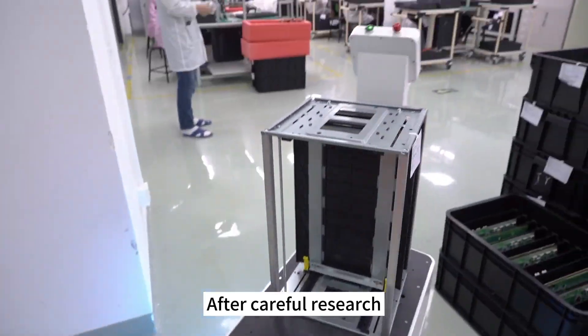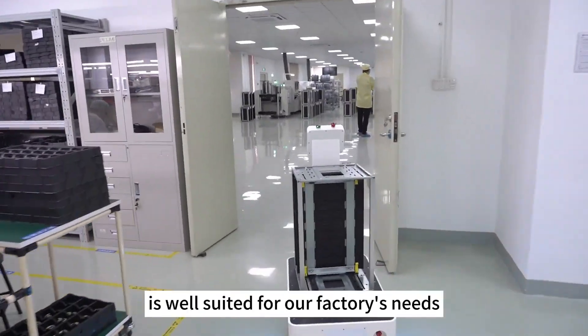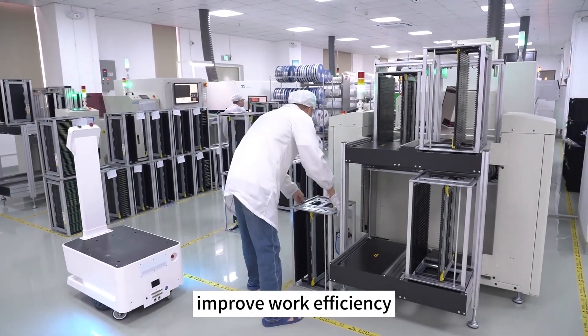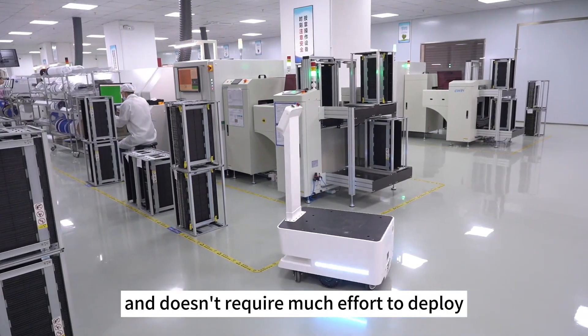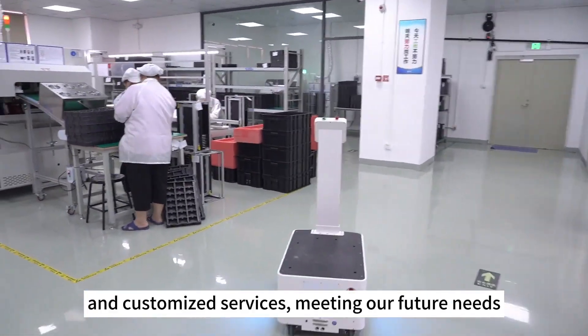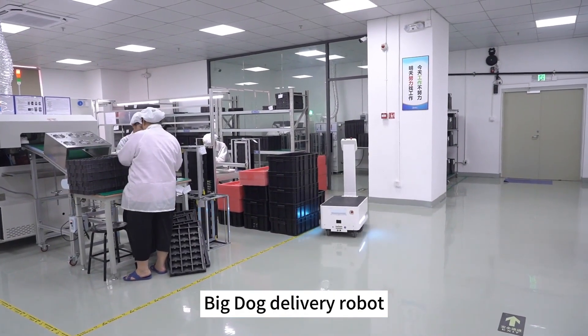After careful research, I found that the delivery robot is well-suited for our factory's needs. It can help us save labor costs, improve work efficiency, and doesn't require much effort to deploy. More importantly, it supports secondary development and customized services, meeting our future needs.